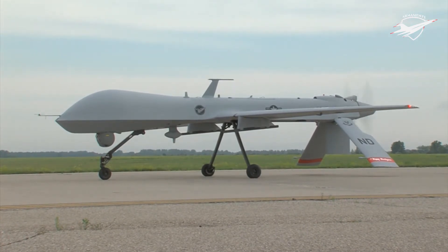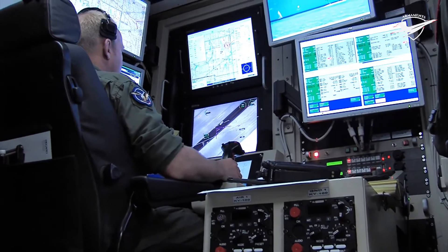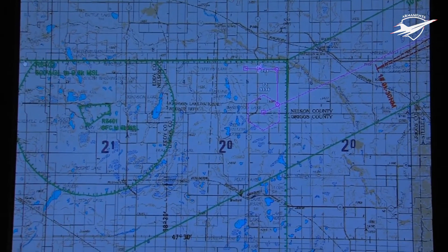During flight operations, the crew in the GCS consists of a pilot and two sensor operators. The aircraft is equipped with the MTS-A multi-spectral targeting system, a color nose camera, a variable aperture day TV camera, and a variable aperture thermographic camera for low-light night operations.